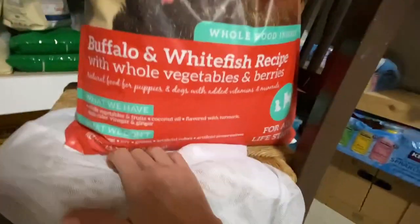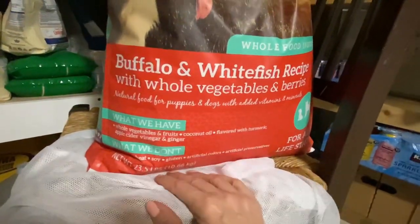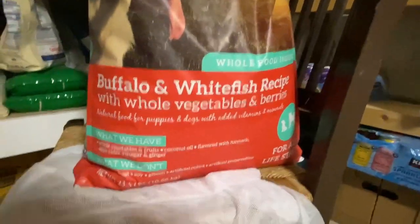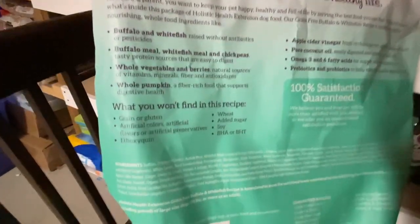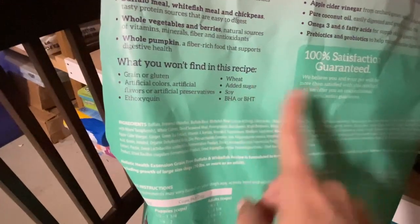This is like a 23 and a half pound bag. I think it's around $50 now and it goes up by the week — you guys know what I'm talking about. It's got really good ingredients. It's grain and gluten free, wheat free, soy free, 25% protein.